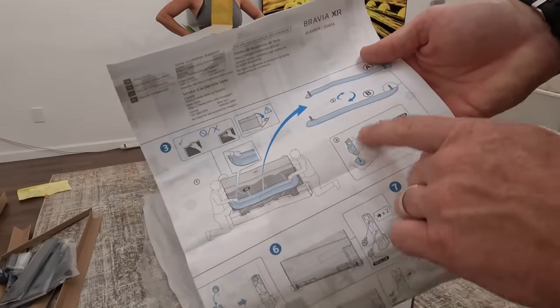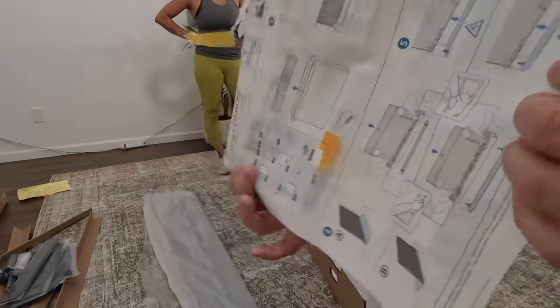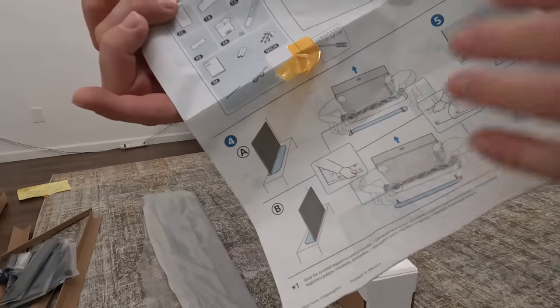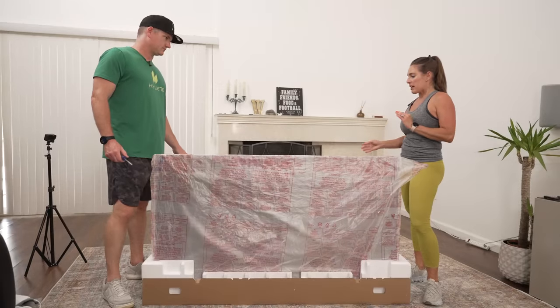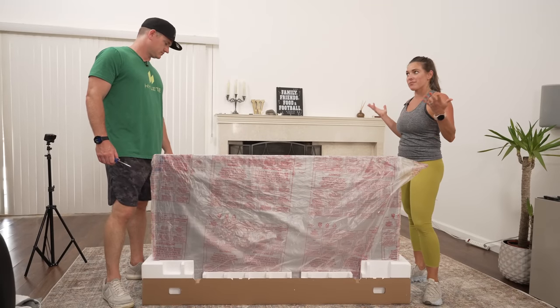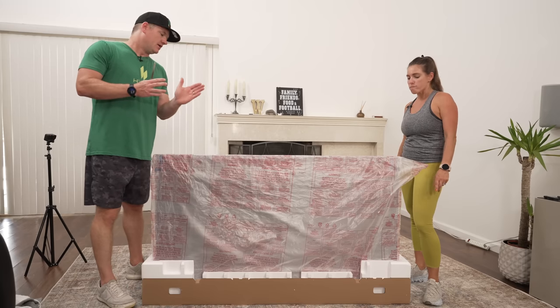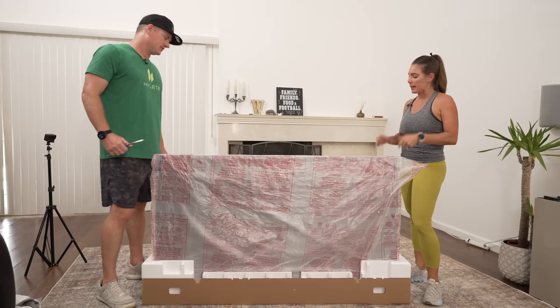The instructions show us taking the stand out, putting the pieces on there either forward or backwards, and then picking the TV out and setting it on the stand. We'll connect the two pieces to the stand and then set it up. Since we can have the stand go facing forwards or facing backwards — I like the low profile look, so let's go with the stand going back so we just see nothing but TV.